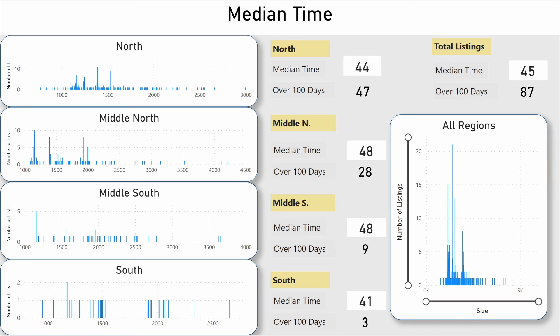Now let's look at how long homes are staying on the market. The median time on the market for all homes is broken down by house size. In the north, most homes are between 1,200 and 1,500 square feet. In the middle north, it seems to be more between 1,000 and 2,000 square feet. In The Villages as a whole, the median time on the market is 45 days, and there are 87 properties that have been on the market over 100 days. In the south, the median is 41 days; in the north, 44 days.